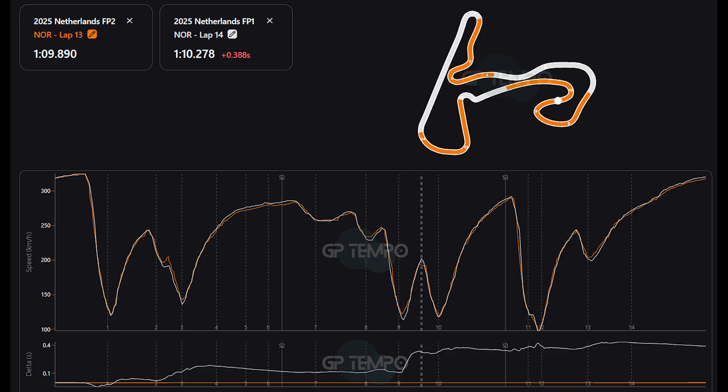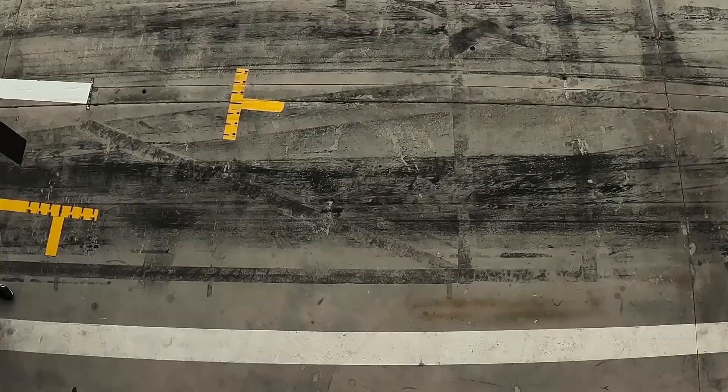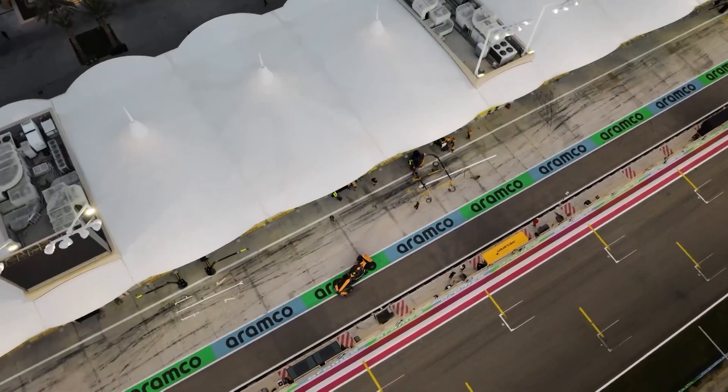The next area where Norris in FP2 clearly gains time is at the turn 9 braking zone. Here, Norris gets a significantly better run in FP2 and carries about 11kmph more speed, as the circuit has cleaned up and gripped up, meaning that Norris in FP2 can attack the track much more aggressively and carry more speed. Overall the lap time only improved by just over 3 tenths of a second, which is a lot less than what we normally see between the two sessions.